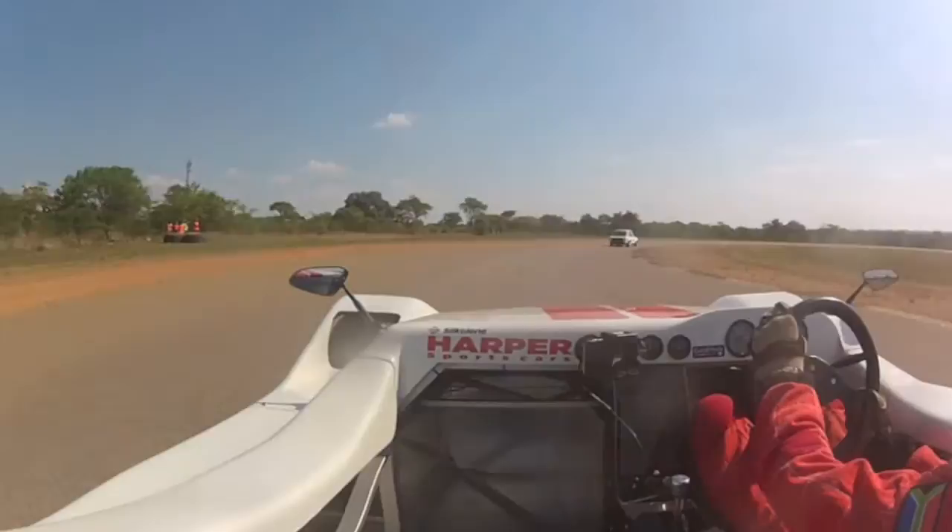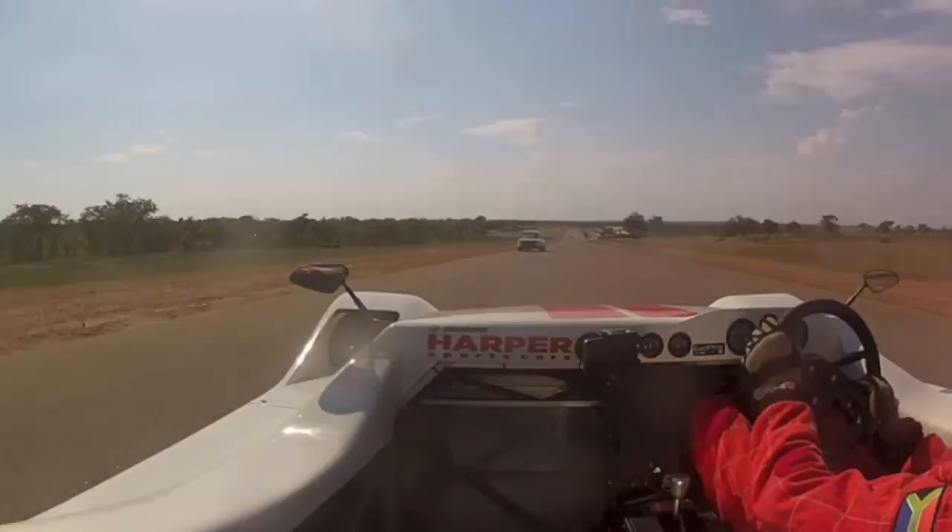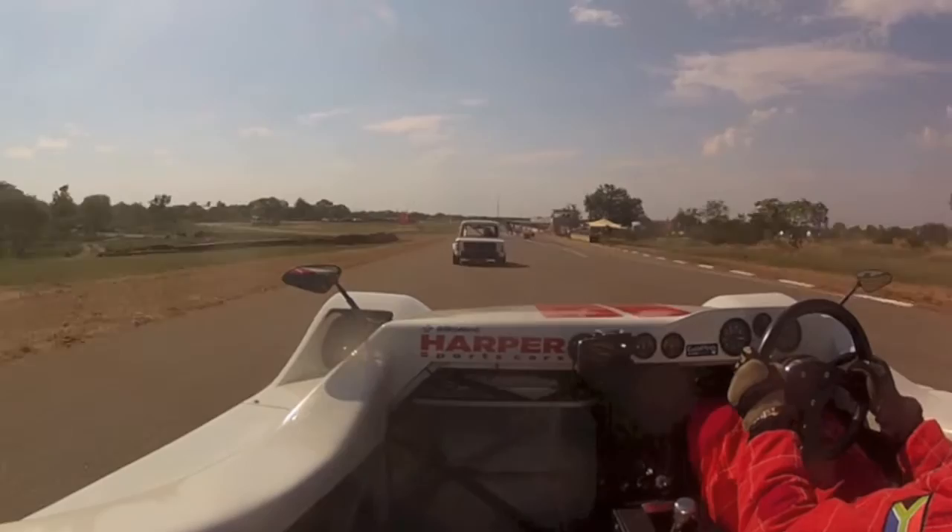Up ahead of us now is James Alexander and his Imp powered by a 1.8 litre VW engine. First time racing so he had some trouble later unfortunately, but the car ran very well until he had to stop. Cheers Jim.